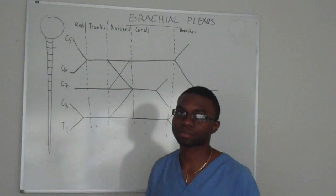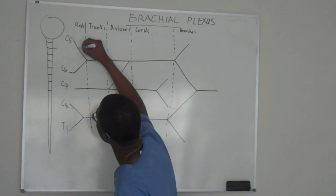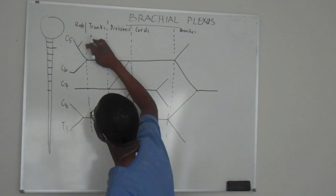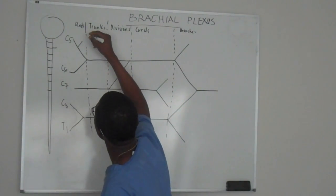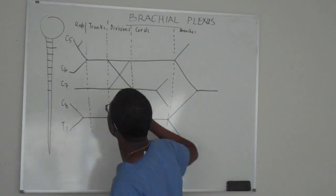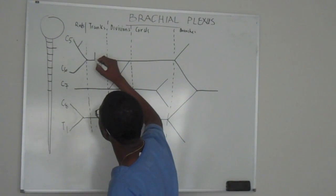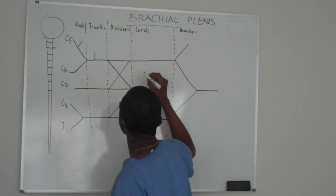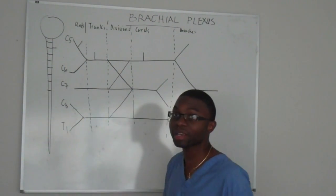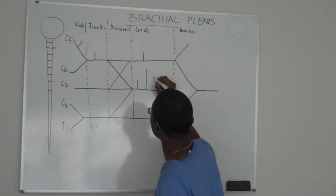Now, let's stop putting up the nerves. The first thing I want you to do is right here, just draw a little line. And at this point we're not going to name it yet — just put a line here, another line here, and one line here. I hope you can see it. We're going to fill them up in a minute. Three lines here, in the middle.